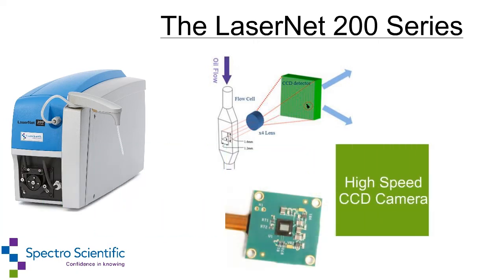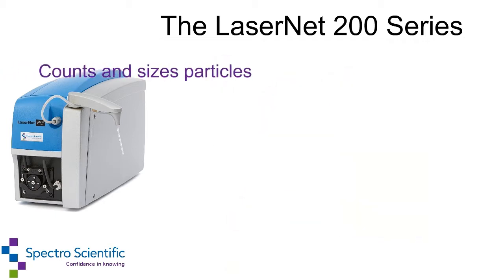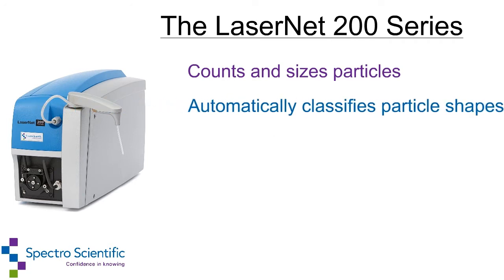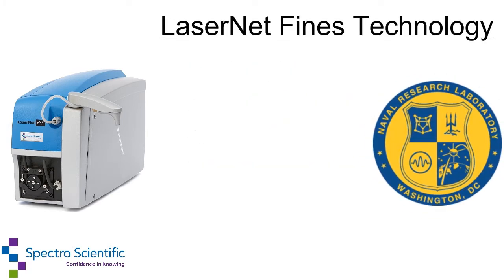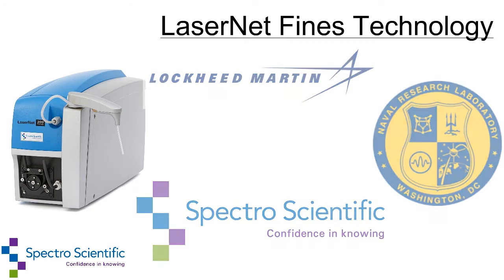The system uses a high-speed CCD camera to capture particles flowing through the flow cell. It counts and sizes particles in oil and fuel, automatically classifies particle shapes, and analyzes ferrous particles by size and distribution, as well as calculates total parts per million concentration by weight. The LaserNet Fines technology was originally developed by Naval Research Laboratory and Lockheed Martin, then further developed by SpectroScientific.